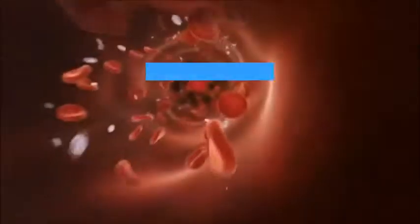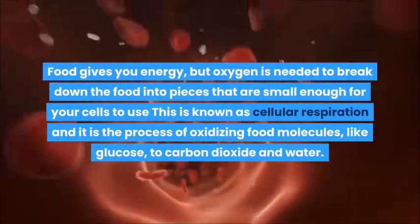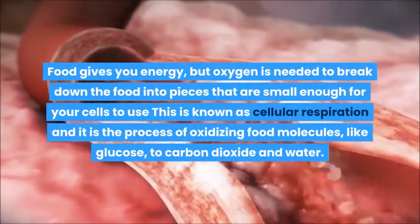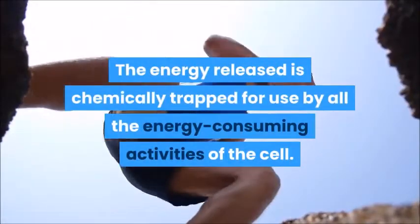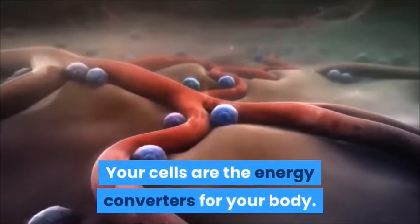You also know that you need food. Food gives you energy, but oxygen is needed to break down the food into pieces that are small enough for your cells to use. This is known as cellular respiration and it is the process of oxidizing food molecules, like glucose, to carbon dioxide and water. The energy released is chemically trapped for use by all the energy consuming activities of the cell. Your cells are the energy converters for your body.